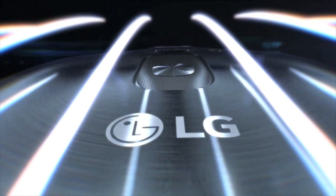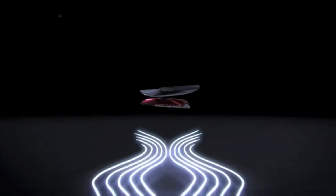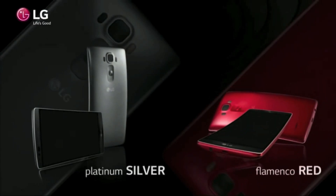LG has announced the G Flex 2 with a smaller 5.5-inch screen, but now 1080p, plus there's a Snapdragon 810 processor with up to 3GB of RAM and 32GB of storage. Curiously, the battery is smaller at 3,000 mAh. Plenty of other top-end specs, including a 13-megapixel sensor with OIS and laser focus.